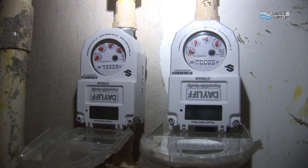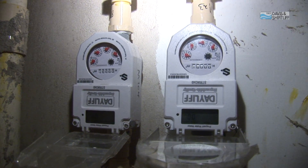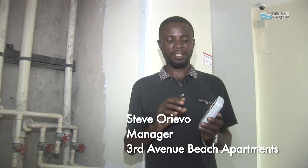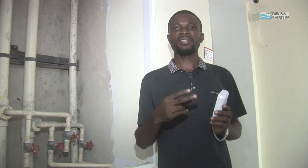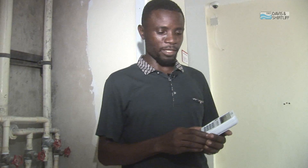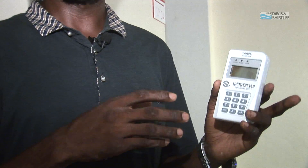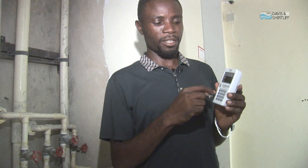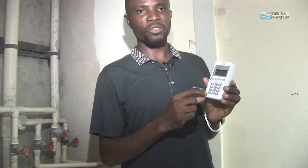A Daily Prepaid Water Meter is a simple system, just like that of KPLC. When a customer makes payment from our till, they receive three messages: the M-Pesa message, the message from the bank, and the message from Daily. After payment, the customer receives a 20-digit code which they enter into the CIU, the customer interface unit.